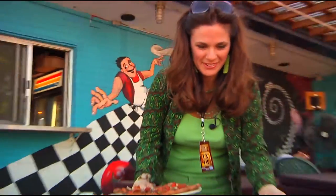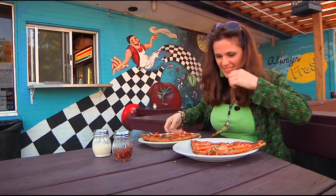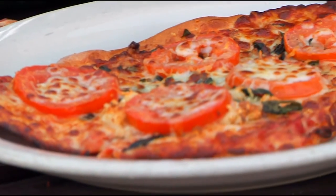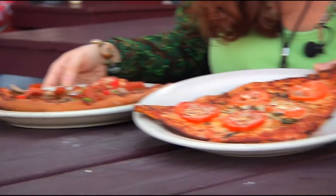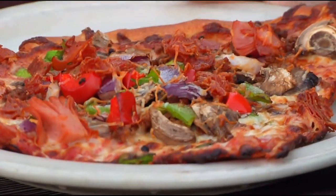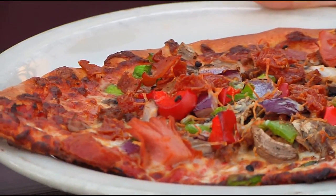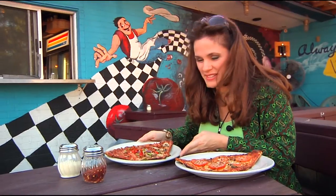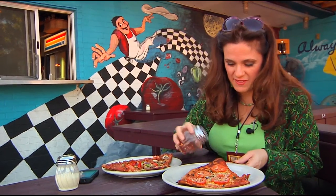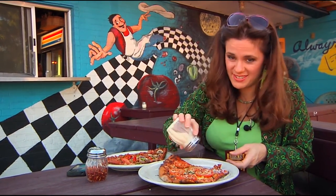This looks so good. It smells good, that's for sure. So, what do we have here? This is the margarita, and this one is the Southside-er. That is a loaded pizza. It looks really good. I love mushrooms, that's going to be delicious. I am a crushed red pepper fan, so we'll have some of that. And a little bit of cheese. Love the cheese. Always got to have cheese.